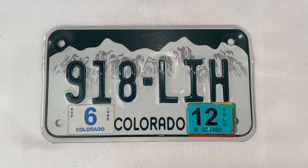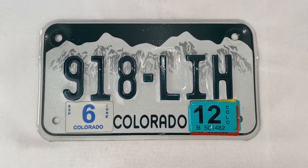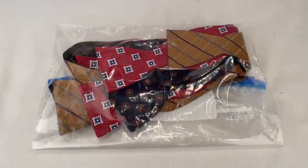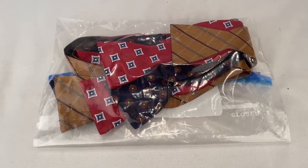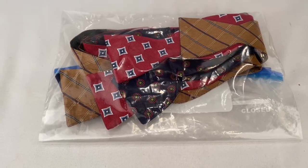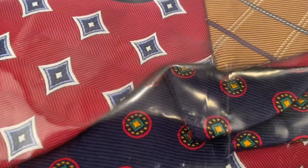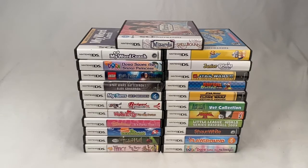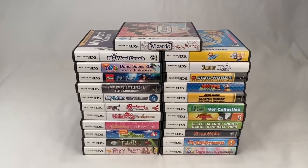This 2000s Colorado motorcycle license plate sold for $9.99 plus shipping for a total of $15.17. I sold a lot of three Joseph A. Bank bow ties — red, gold, and blue — sold for $30 plus shipping for a total of $33.95. Somebody picked up these Nintendo DS games on auction; they won for $26 plus shipping for a total of $45.75.